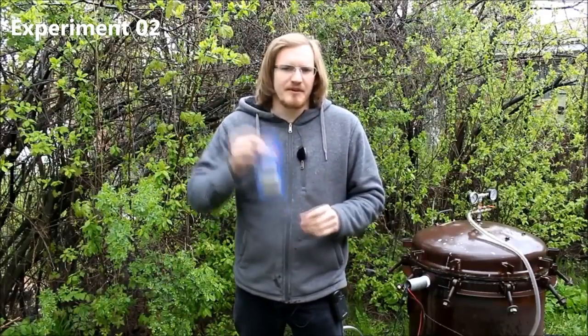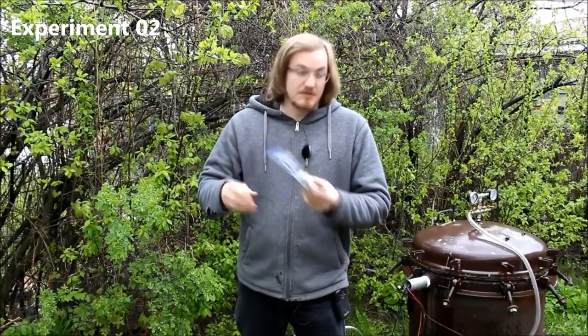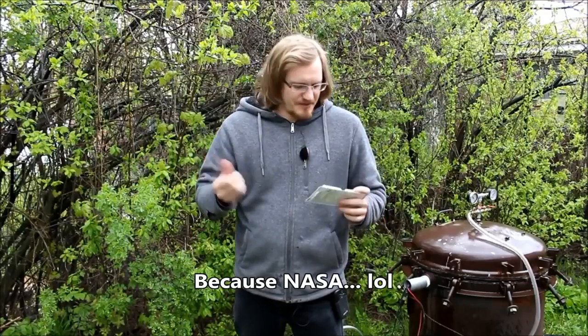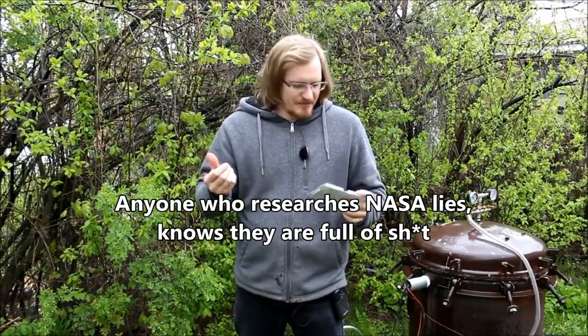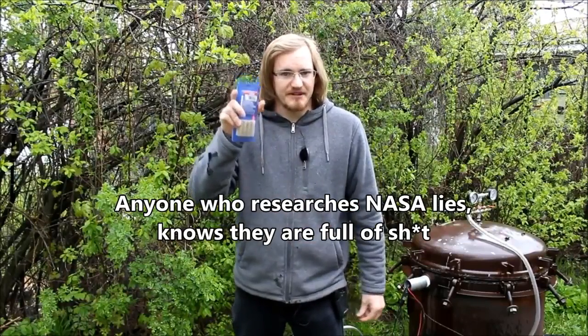Ever since I did the video on burning things in a vacuum chamber — finding out that things can't burn if there's no external pressure supplied — a lot of people have been wanting me to determine whether or not model rocket engines can burn inside a vacuum. Because NASA rockets burn in space, and that kind of contradicts what I found in that video. So let's try it out and see what it takes to get some rockets to actually burn in a vacuum.